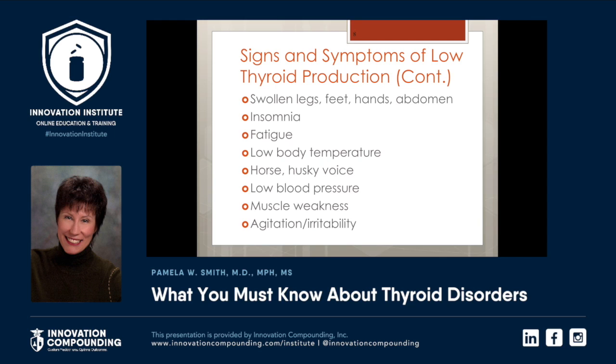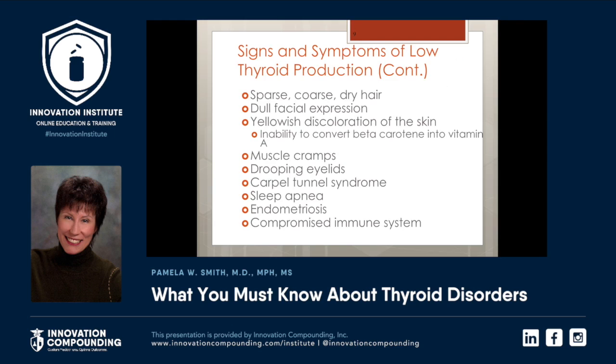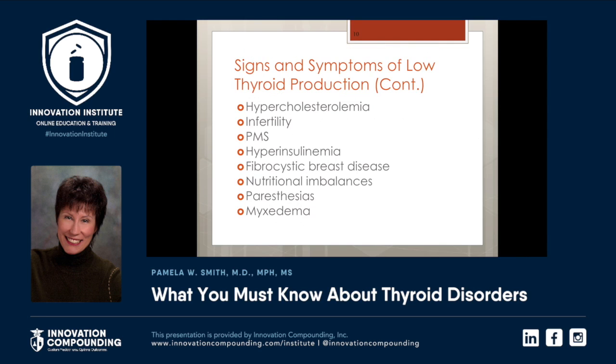Swollen legs, feet, hands and abdomen, insomnia, fatigue, low body temperature, hoarse husky voice, low blood pressure, muscle weakness, agitation and irritability, sparse coarse dry hair, dull facial expression, yellowish discoloration of the skin — this can be due to the inability to convert beta-carotene into vitamin A. Muscle cramps, droopy eyelids, carpal tunnel syndrome, sleep apnea, endometriosis, compromised immune system. Yes, there's even more.